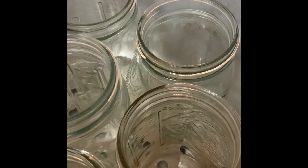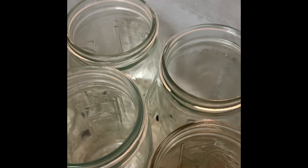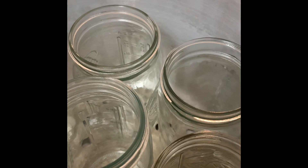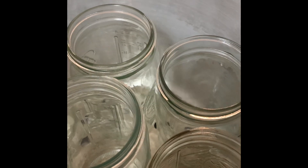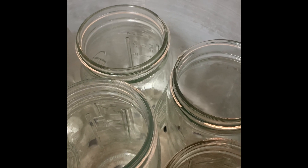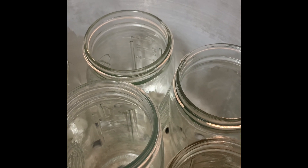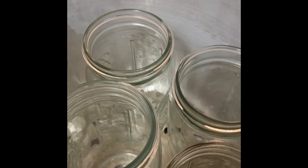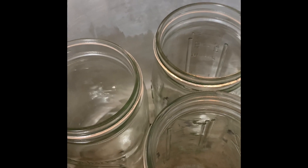So chicken is low acid, which means it needs to be pressure canned. All low acid foods need to be pressure canned so that way it stays at the right temperature for the right amount of time to ensure that your food is safe from botulism. For quart jars, I fill these to one and a quarter inch head space, and then I will pressure can these for 90 minutes.